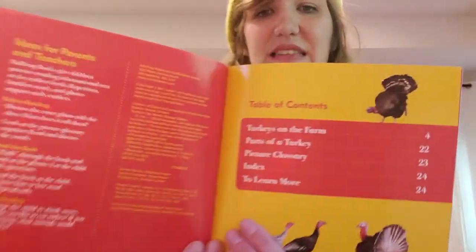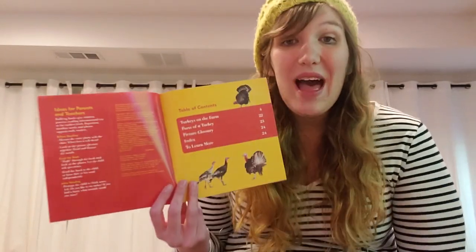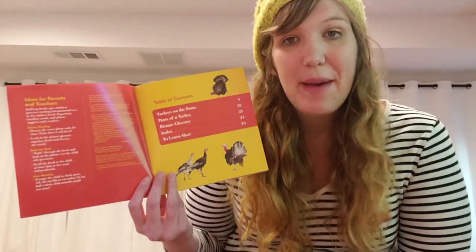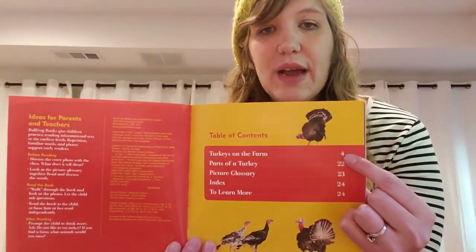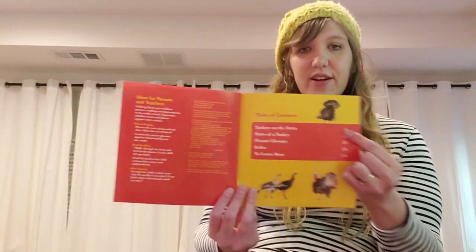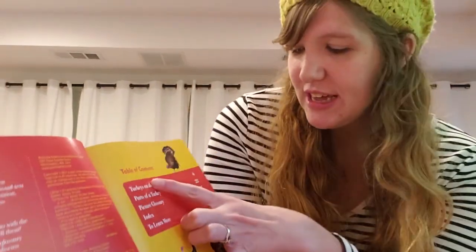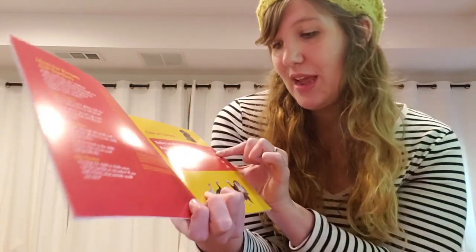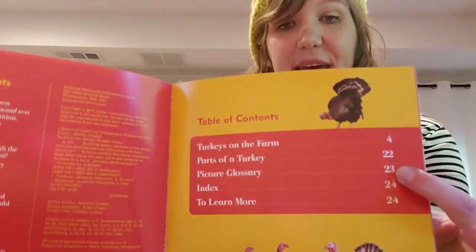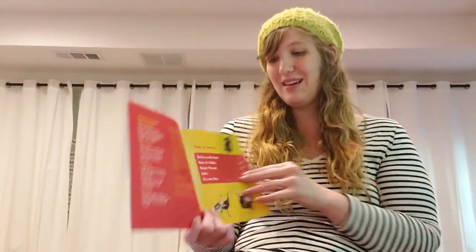This book has a table of contents. The table of contents shows us what subjects or topics we will learn about in the book, and it gives us a page number so we can go straight to that section. We'll be learning about turkeys on the farm, parts of a turkey, a picture glossary, an index, and a learn more section.